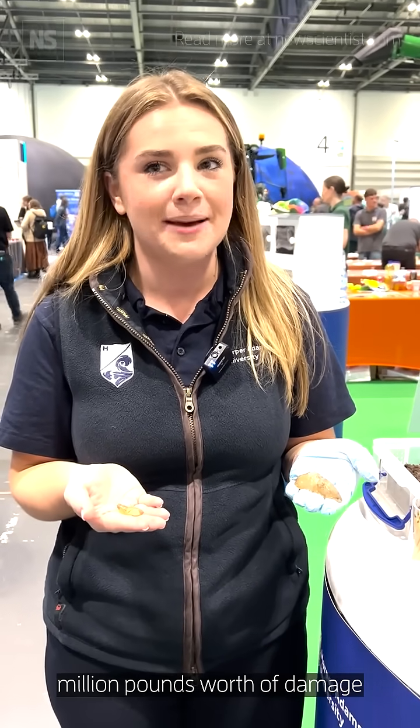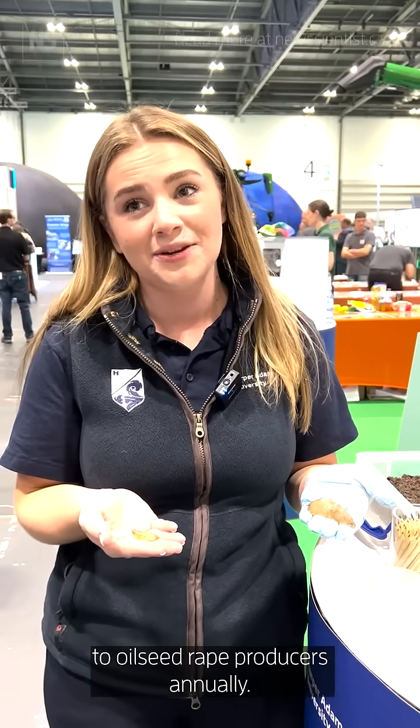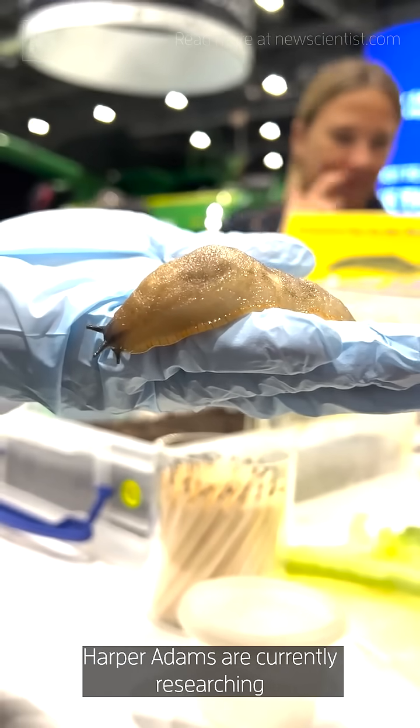They're currently costing about £43.5 million worth of damage to oil seed rape producers annually. So Harper Adams are currently researching where slugs are going in the field and their patterns.